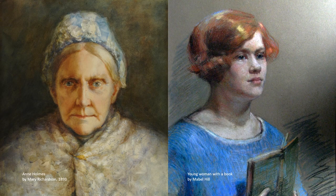These next two works are by women who both spent time on the staff of the Wellington School of Design in the 1890s: Molly Richardson and Mabel Hill. Molly, or Mary Elizabeth Richardson, later Mrs. Molly Tripe, went on to become one of New Zealand's leading portrait painters. Molly's father was a member of the Legislative Council in the 1890s, and this example of her work here on the left shows Anne Holmes, the wife of Matthew Holmes, who was also a member of the Legislative Council.